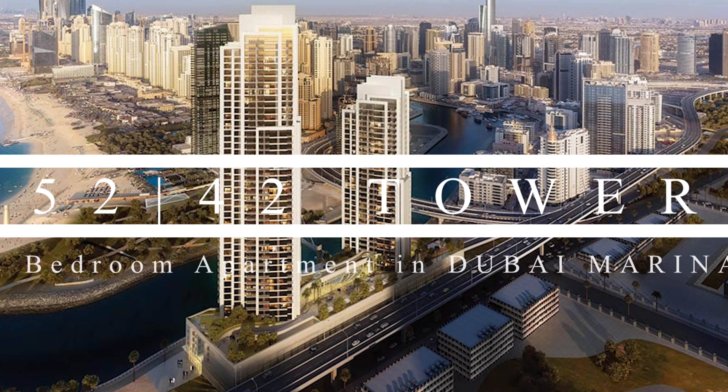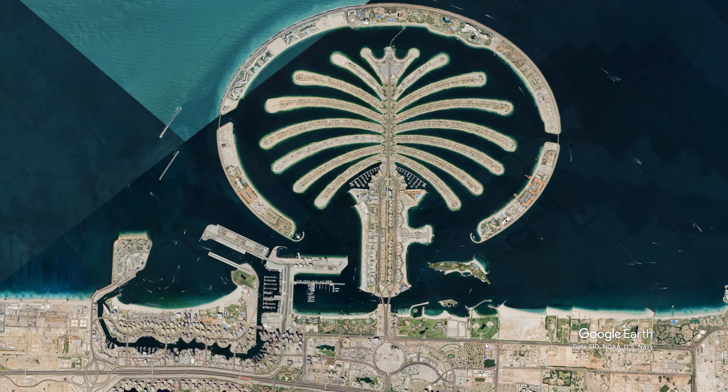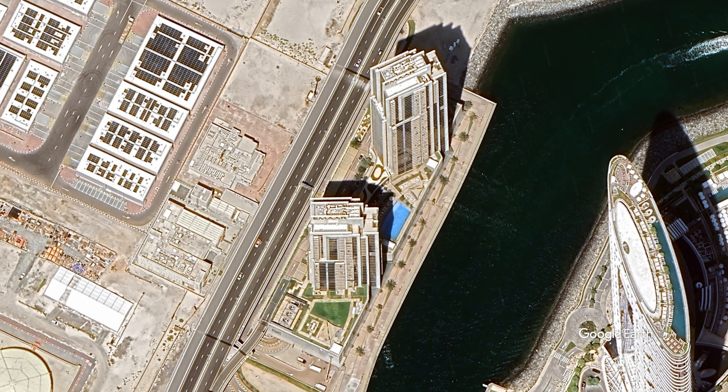Good day everyone. In this video I'm going to show you a two-bedroom apartment located in one of the new towers in Dubai Marina, built by MR Properties. This complex has two buildings and I'll show you the apartment in Tower Two.